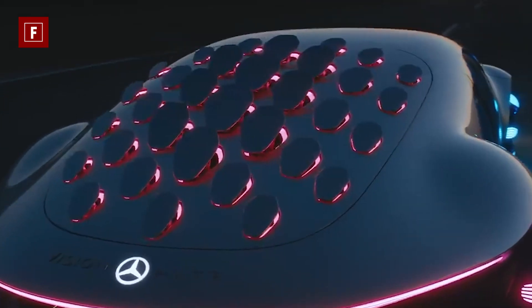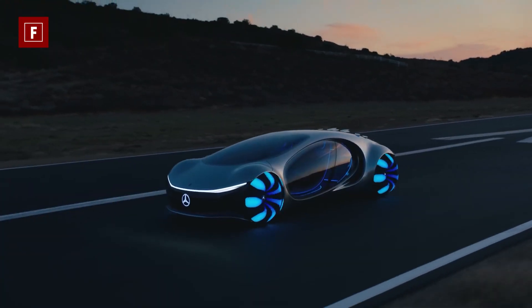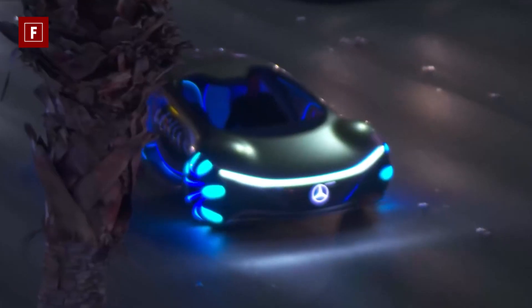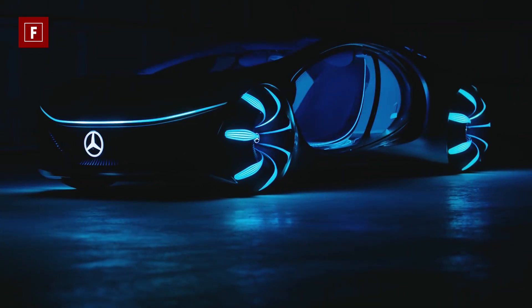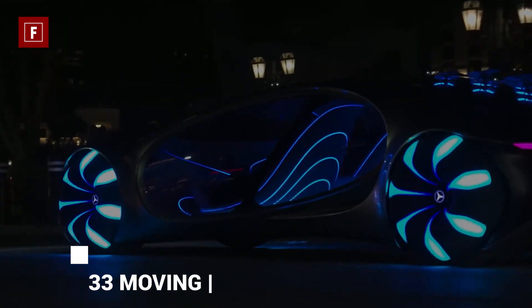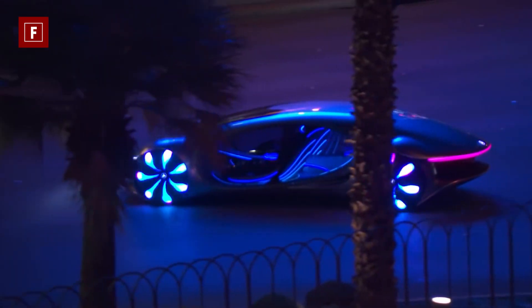The Mercedes Vision AVTR is no exception. The oval-shaped doors and bulging light-up wheels give the car more than a futuristic look but also a beastly, animalistic vibe, while the 33 moving panels on the rear roof aid in that design, closely resembling reptilian scales.